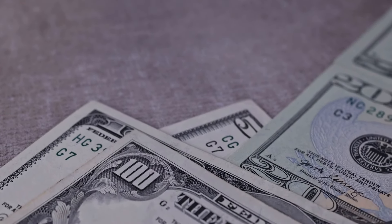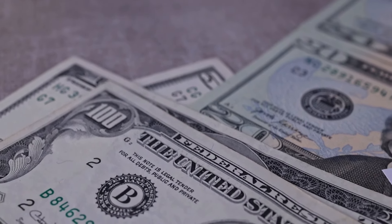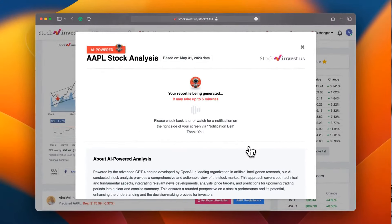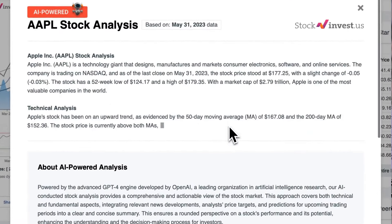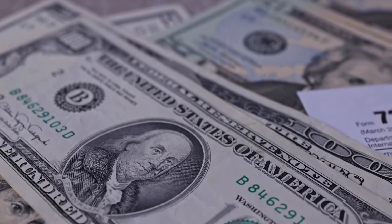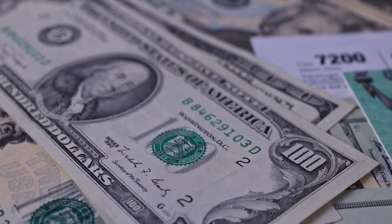Remember to subscribe, hit the like button and turn on the notification bell to stay updated on our latest analysis. You don't want to miss any crucial updates that could impact your investments. Enhance your trading decisions by trying our newly launched AI stock analysis tool powered by GPT-4 at stockinvest.us. Tap into the power of AI and get free price predictions and deep analysis for anyone among 25,000 companies worldwide today. Please note that this video is for informational purposes only and should not be considered as financial advice.